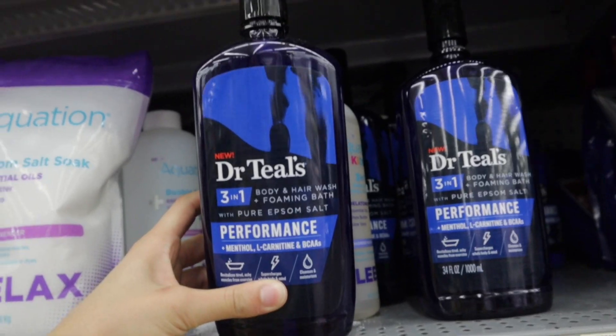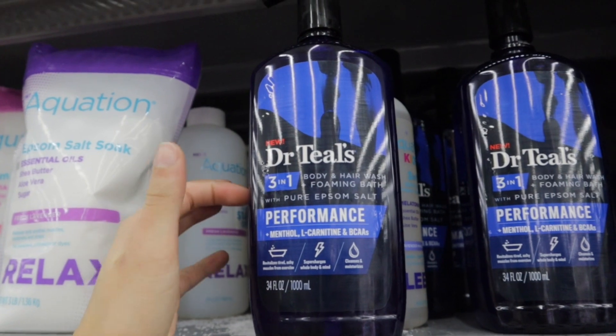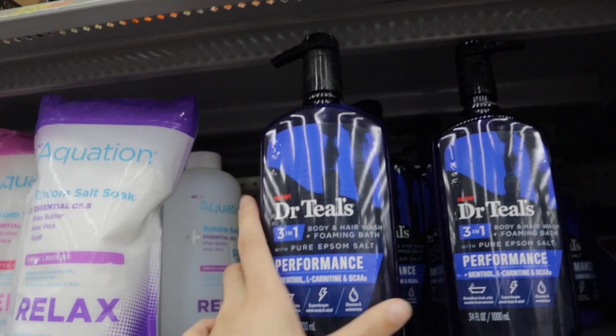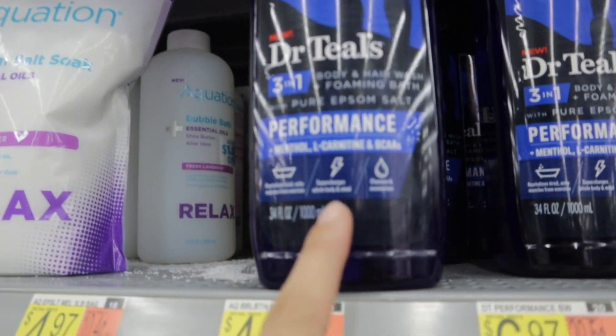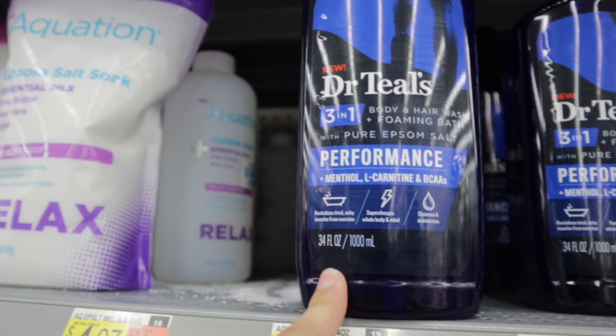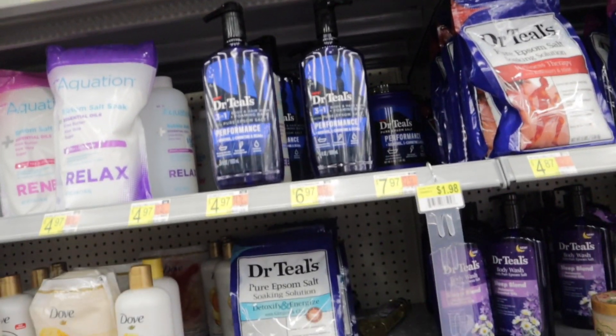They also have an After Rain one — Lazy Weekends I've already seen, but these three I have not seen yet. They also have this new Dr. Teal's three-in-one — it's a body and hair wash and a foaming bath with pure Epsom salt in it. It says it supercharges whole body and mind, cleanses and moisturizes, and revitalizes tired aching muscles. They always come out with something new.